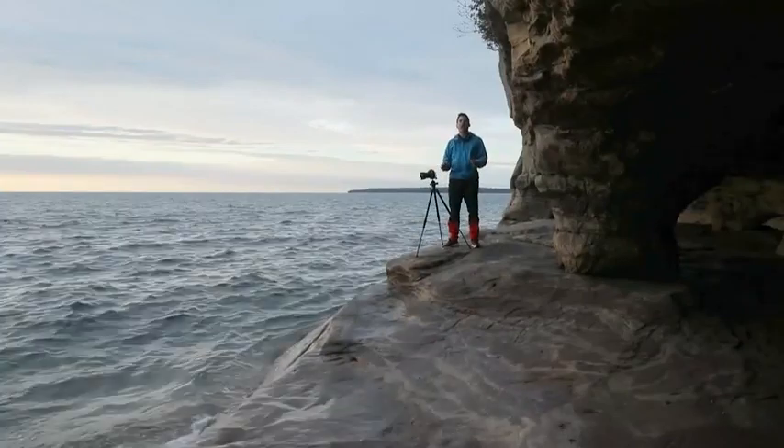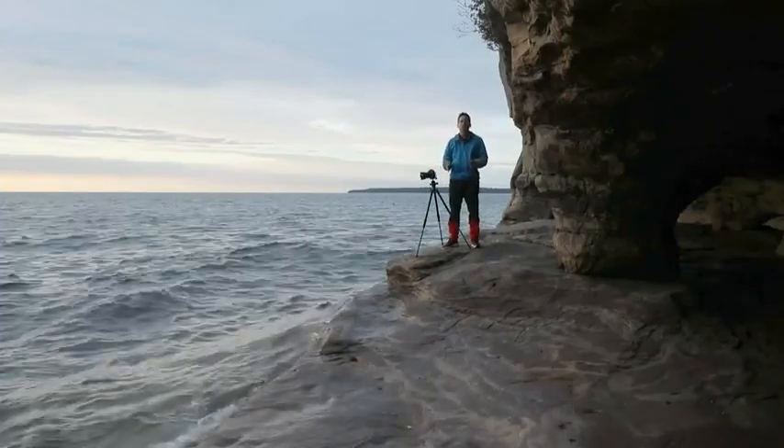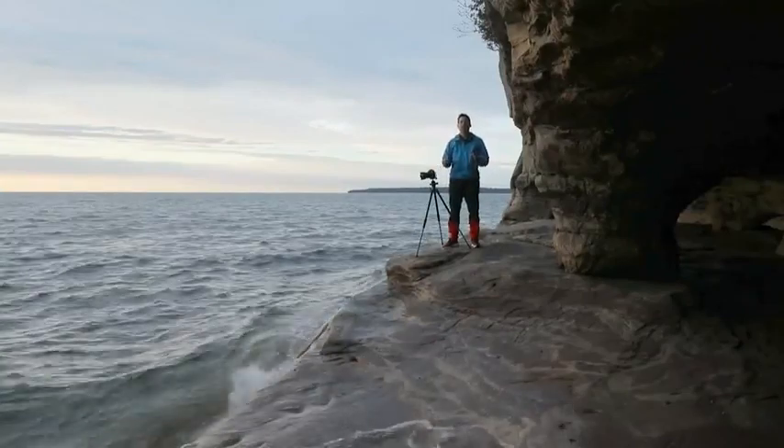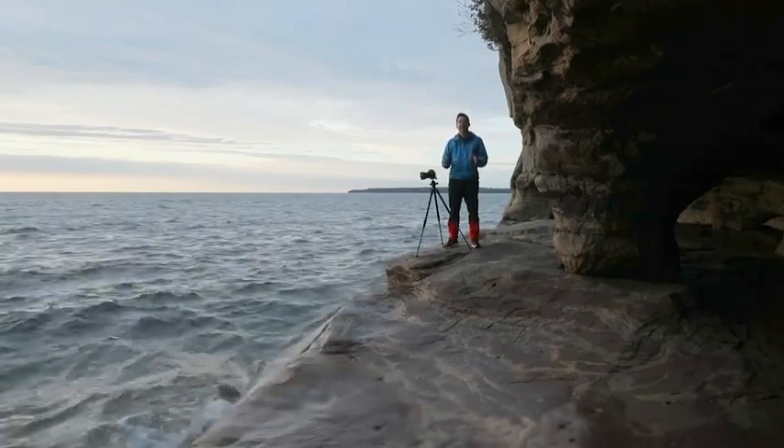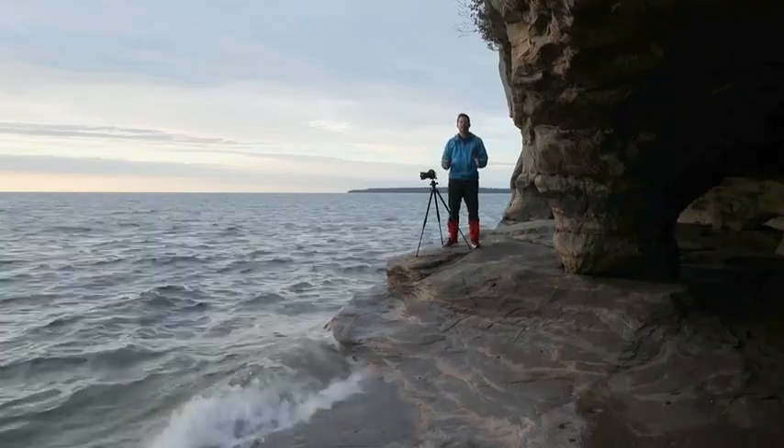Hi, I'm Ian Plante, and right now I'm in the beautiful Upper Peninsula of Michigan on the shoreline of Lake Superior. I'm here today to take you behind the shot of a photo I took inside a sandstone sea cave that's along the shore.